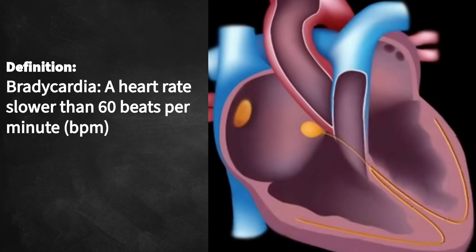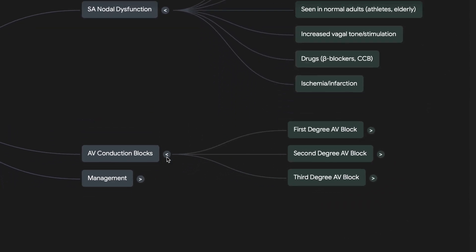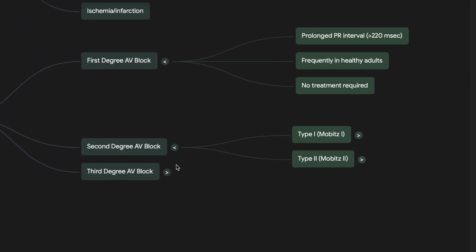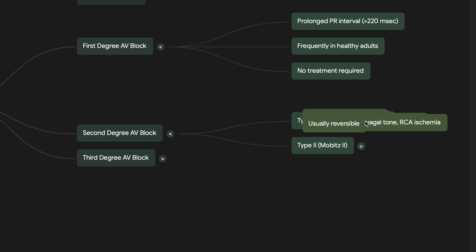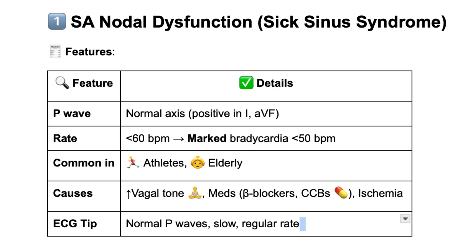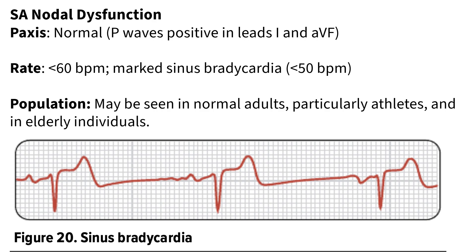We've looked at some material that breaks down the different kinds and some of the reasons why this might happen. What's interesting right off the bat is that slower isn't always a bad sign. The sources mention SA nodal dysfunction — that's the heart's natural pacemaker having issues — but dropping below 60 or even below 50, marked sinus bradycardia, it can actually be totally normal. Think about serious athletes: their hearts are really efficient and don't need to beat as often.